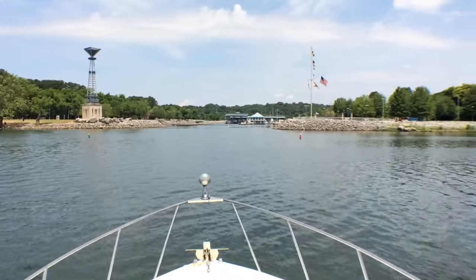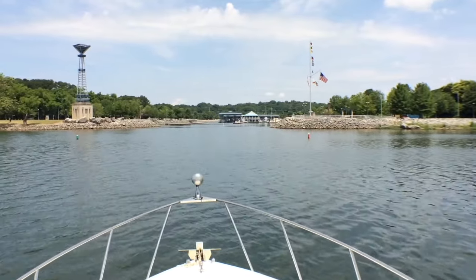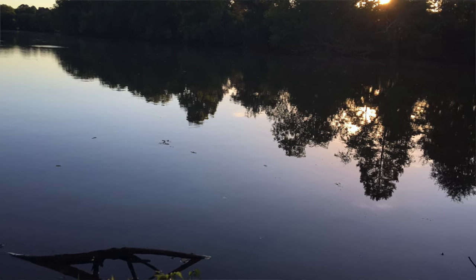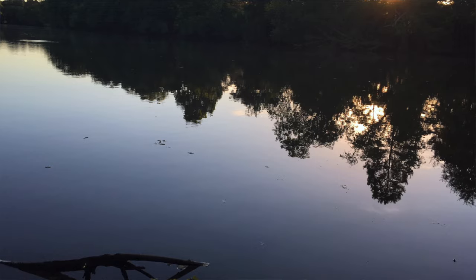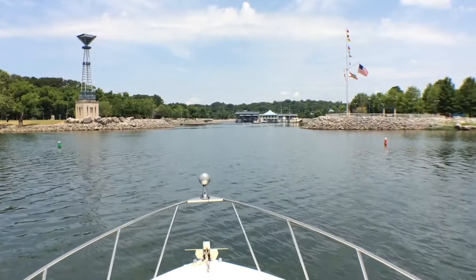We're now coming into McFarland Harbor. As you can see there are plenty of places to camp here — I think there are 93 campsites — plenty of places to play, and of course a great restaurant to come in and eat.